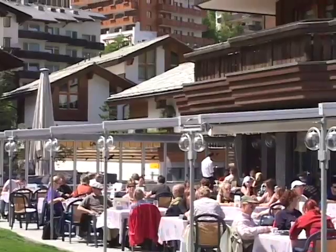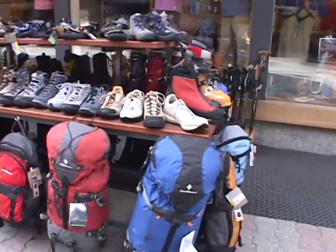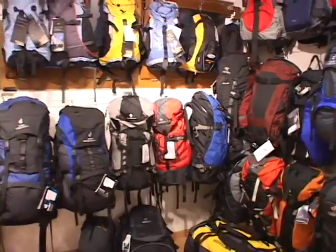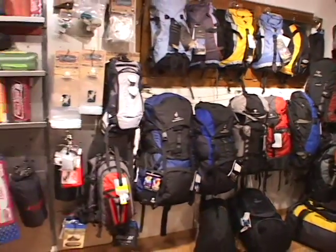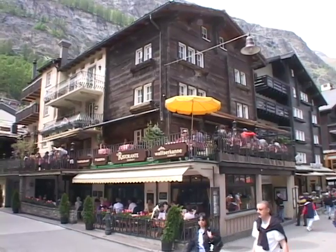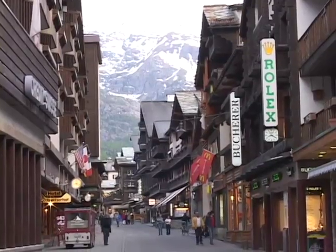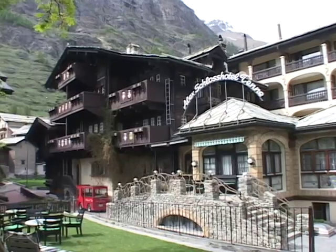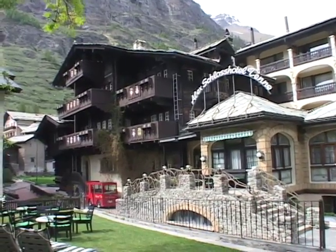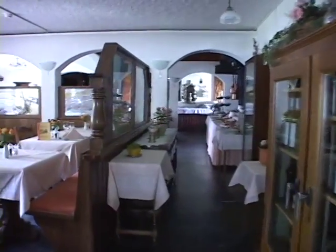Zermatt just has one main lane and then some little side lanes, with a lot of attractive shops. A splendid array of backpacks in all sizes, shapes, and styles — they've got all the hiking accessories you could imagine, as well as many other kinds of goodies in the shops. Back to the hotel at the end of the day, and let's have dinner.